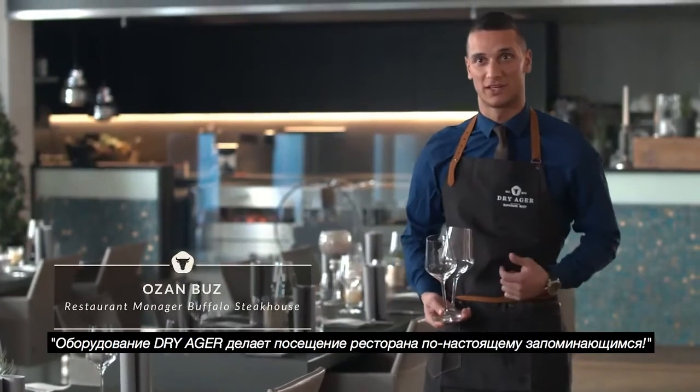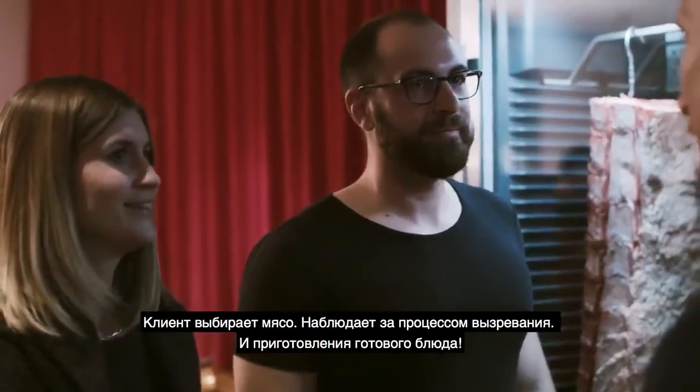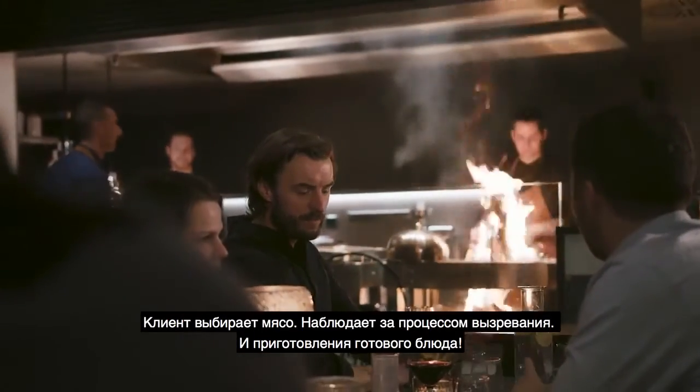With the Dry Ager aging cabinet in the restaurant, the customer chooses his or her meat and sees the entire aging process and the preparation.